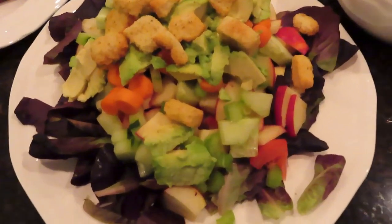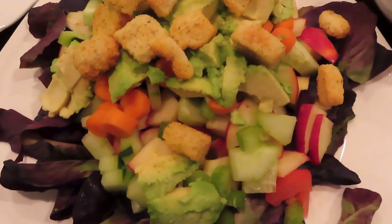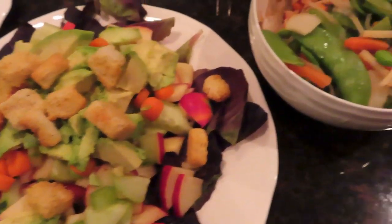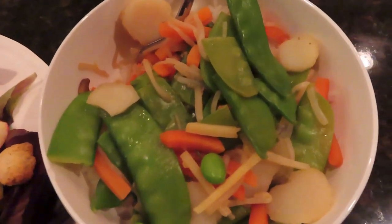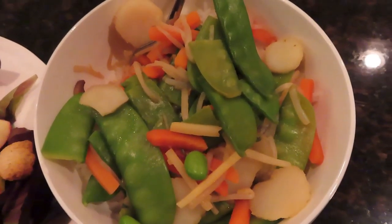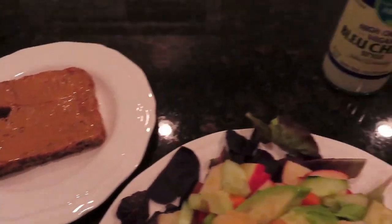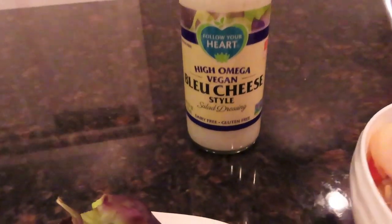Then at 6 o'clock I made a big grain salad. It had apples, carrots, cucumbers, celery, avocado, and some croutons. Then I had some veggie stir fry over rice — I had two bowls of that — and a piece of peanut butter toast on whole grain bread. I used this vegan blue cheese dressing on the salad.